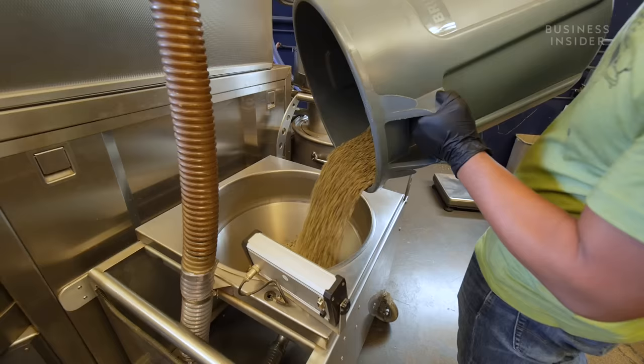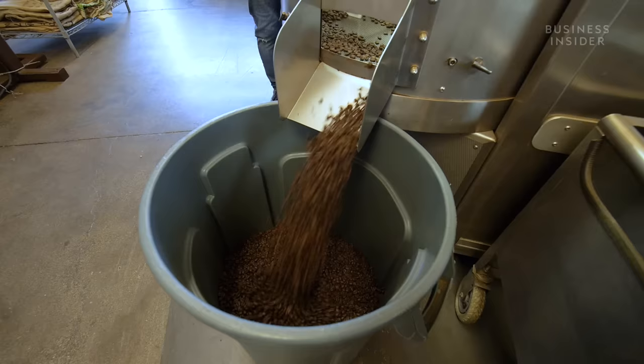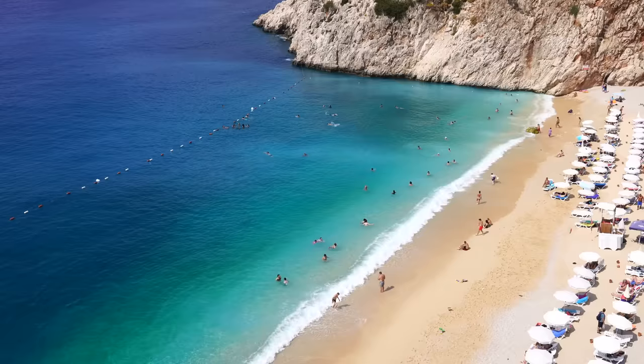At first we said, well, I guess it's time to close the business. But after a couple of meetings, we decided we're going to try to weather it out. Though coffee shops have resumed service, tourists have not resumed traveling, which means fewer sales for everyone.